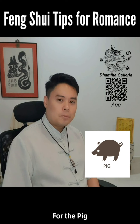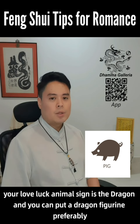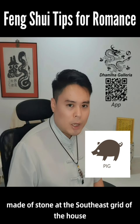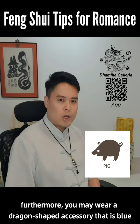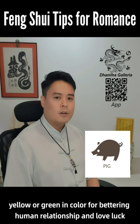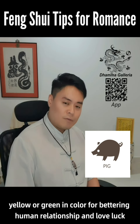Finally, for the Pig, your love luck animal sign is the dragon, and you can put a dragon figurine, preferably made of stone, at the southeast sector of the house. Furthermore, you may wear a dragon-shaped accessory that is blue, black, gray, yellow, or green in color for bettering human relationship and love luck.